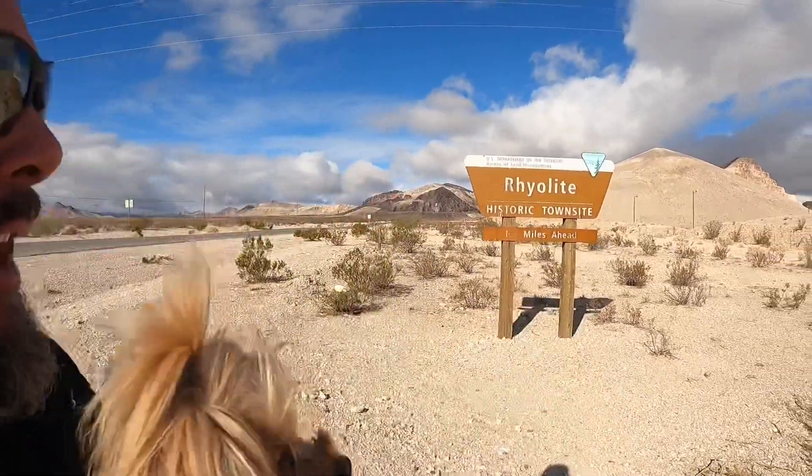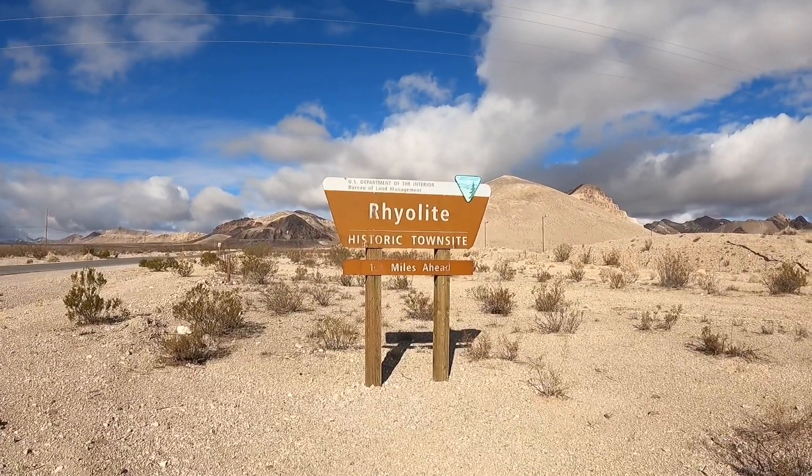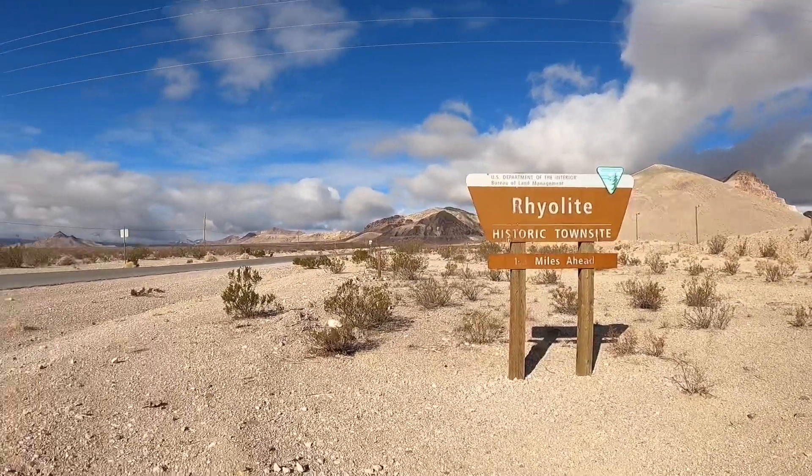Today we are going to go check out a ghost town, or as it says there, the historic town site of Rhyolite. Rhyolite is an old mining community that popped up in the early 1900s, and it's just a ruin now, and it's kind of a cool place to check out.